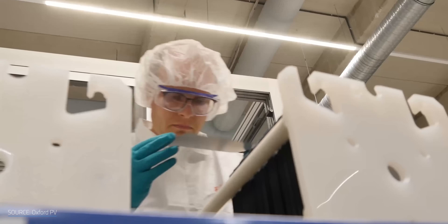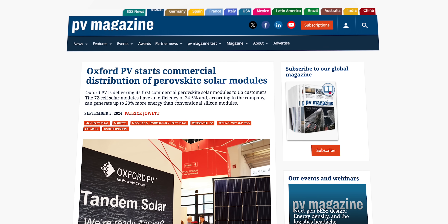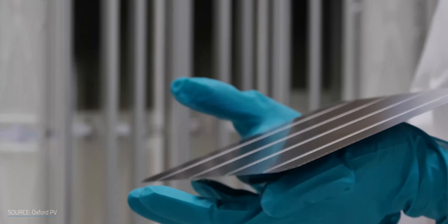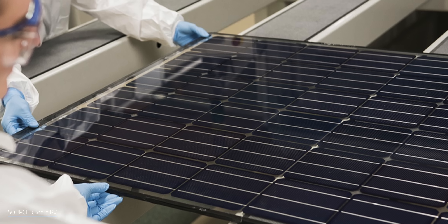I called 2024 the year of perovskites. We got our first commercial shipments and some record-breaking efficiencies. But 2025? This was the year perovskites went from interesting lab tech to something you can actually buy. Oxford PV shipped the first commercial batch to a US solar farm.